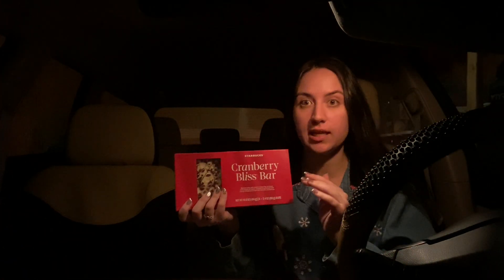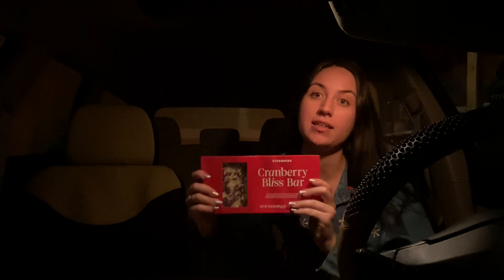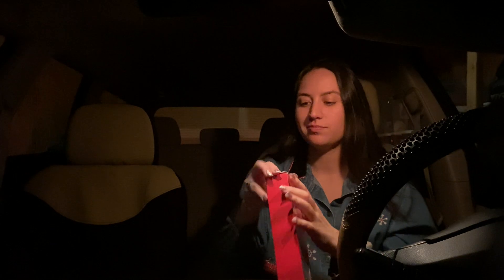And of course I had to get the cranberry bliss tray — so good. Honestly, if you need help getting a present for somebody and don't know what to get them, get them this. A lot of people like it, and I personally wouldn't mind getting it as a gift at all. Cheers to the holiday season! I just love this — especially the cream cheese, it's so good.